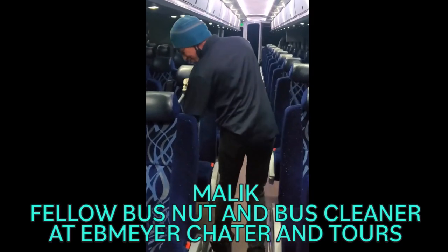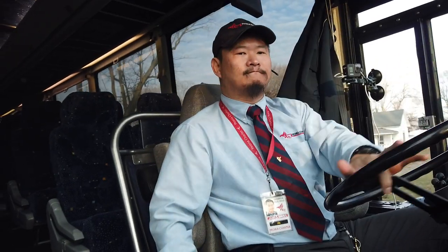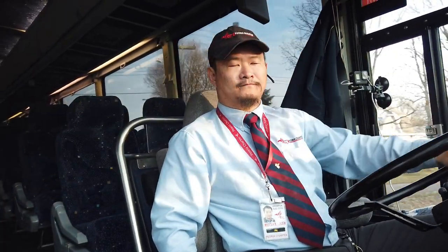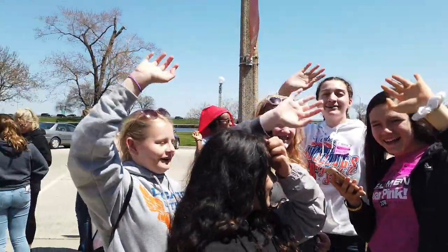Hey, what is going on all you bus nuts, geeks and enthusiasts out there. Welcome to another episode of Motor Coach World. My name is James. Now before I started driving motor coaches, I rode on them a lot throughout my elementary through my high school days. I was one of those kids that looked forward to the ride on the motor coach more so than the actual field trip destination itself.